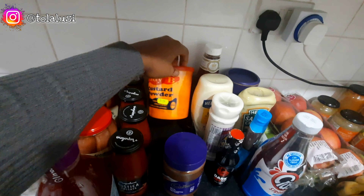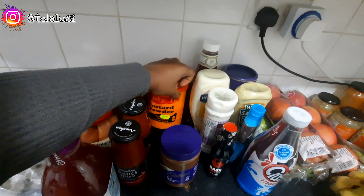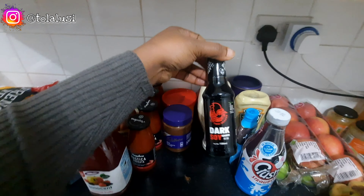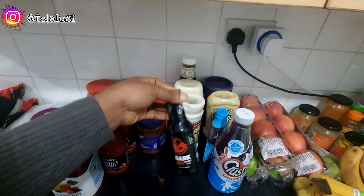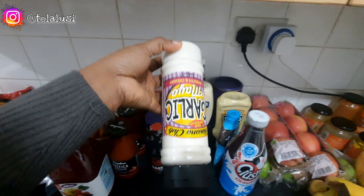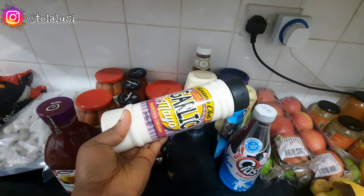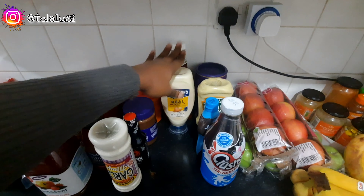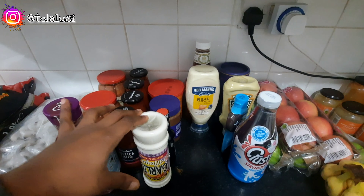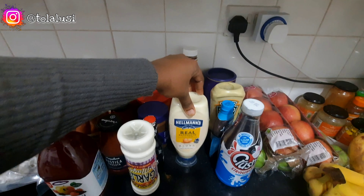We also picked up custard powder from the Afro-Caribbean store — this was one pound 59 for 500 grams. We picked up some dark soy sauce because I'm looking to get back into stir fries and more veggies, less carbs — balancing things out. We also have some garlic mayo — the smooth and creamy one — it goes very well with sandwiches and salad sauces.